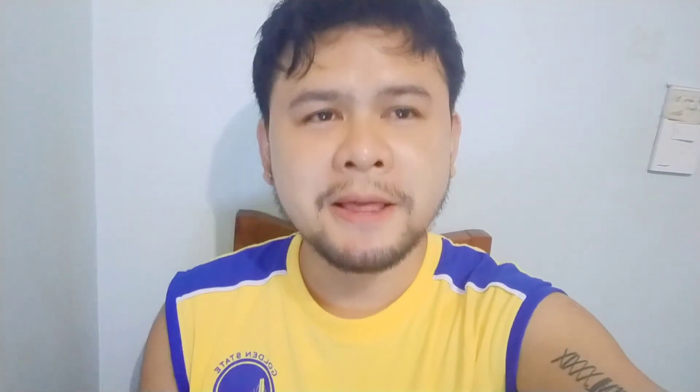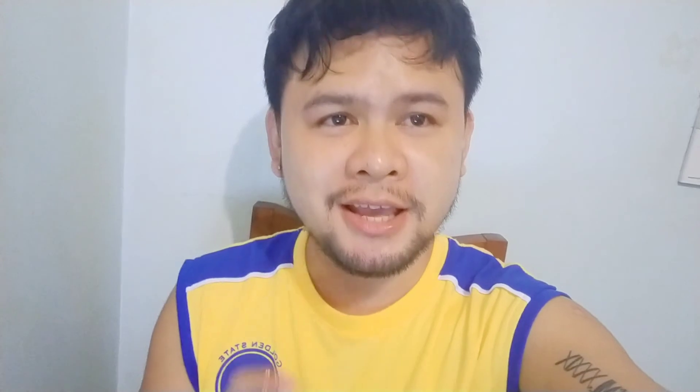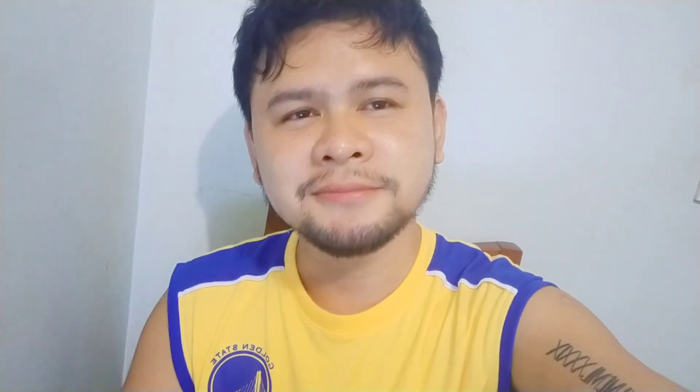Sa mga hindi pa nakasubscribe at nakapag-bell ng notification sa aking YouTube channel, huwag kalimutang i-hit ang notification bell at mag-subscribe para ma-update kayo sa aking mga bagong video. Ingat, kitakits tayo sa susunod kong vlog.